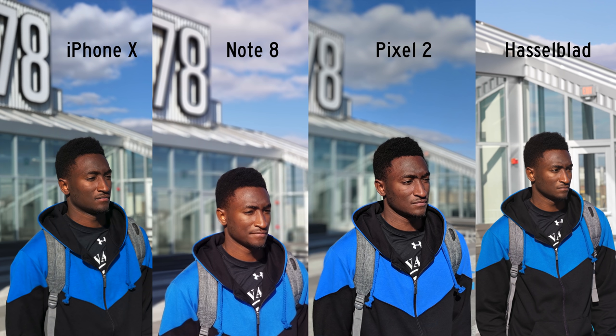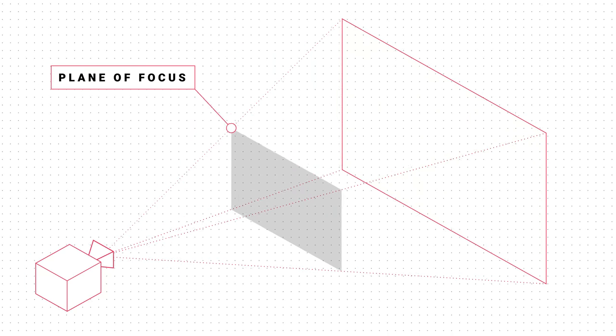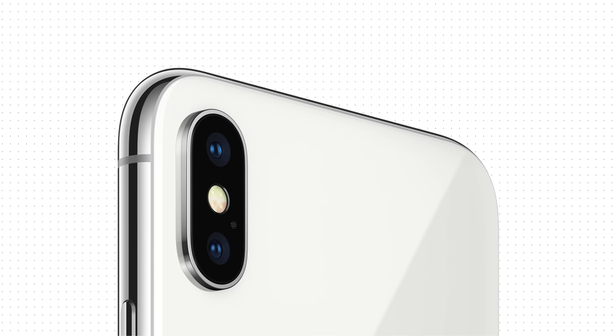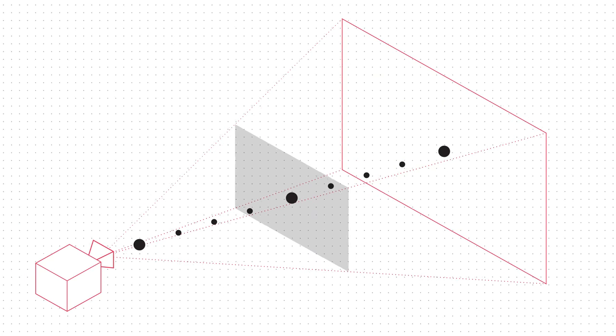Portrait mode on these smartphone cameras does a pretty good job of replicating the general effect of shallow depth of field. But none of them are perfect, and there are a couple main differences. Number one is what I'll call edge detection. This Hasselblad doesn't need edge detection software because it just has a plane of focus — if your object is out of that plane, it gets blurred; everything in the plane stays sharp. But a smartphone's sensor is so small and the lens so wide-angle that almost everything is in focus, so it needs edge detection or depth sensing to determine foreground and background.